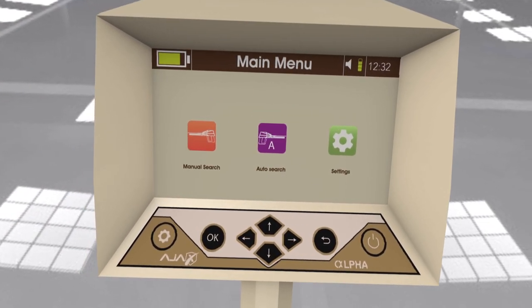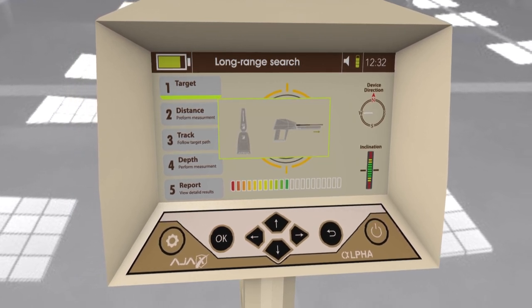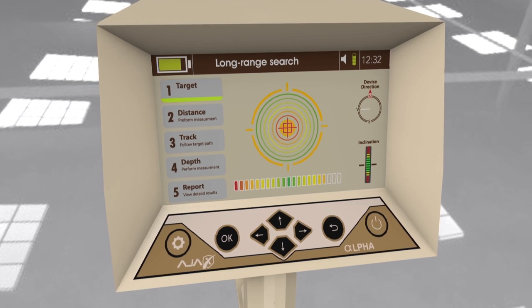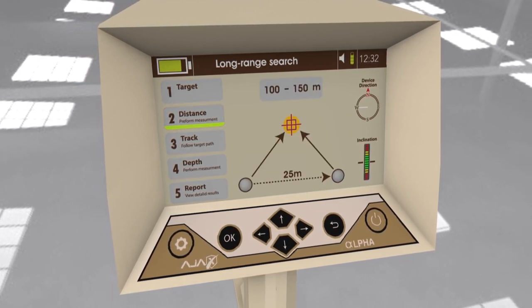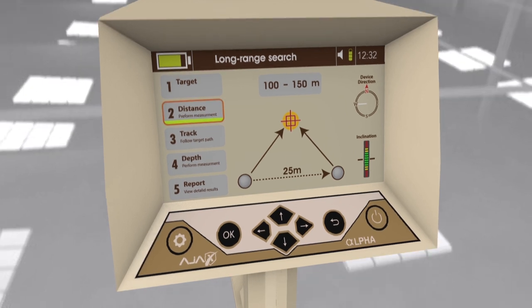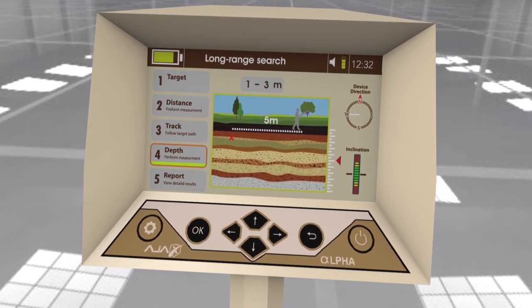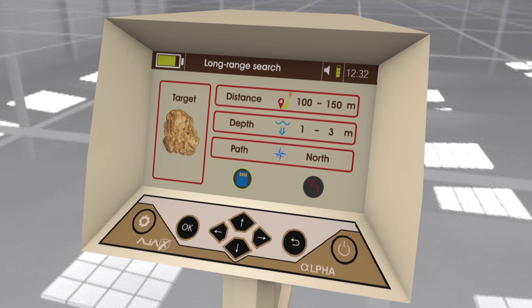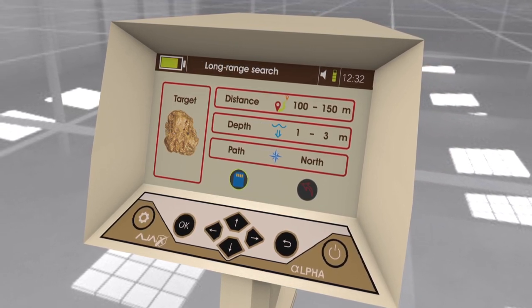The automatic long-range locator system has automatic detection for located targets and shows the target type on display automatically, calculating the target distance from the device with high precision. The user can also determine depth after acquiring the target location, and the device provides a comprehensive report of the search process with the ability to save it for review.